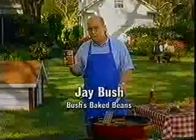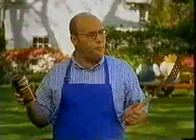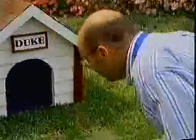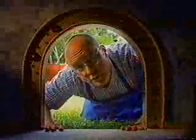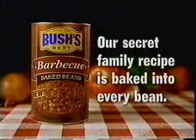Want to have a better barbecue? Try something new — Bush's barbecue flavor baked beans. They're slow simmered in herbs and spices until they're just dripping with authentic barbecue flavor. Only one other soul knows this recipe, and to keep it a secret, he's made a few requests. Bush's — our secret family recipe is baked into every bean. Now, a new barbecue flavor.